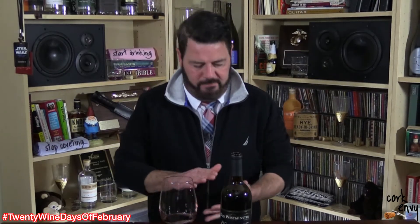Hello friends, it's your good buddy Stubb. Welcome to day 12 of the Cork Divvy 20 wine days of February 2020. Let's jump right into our topic today and today we're talking about Maryland wine. Wine from the great state of Maryland.